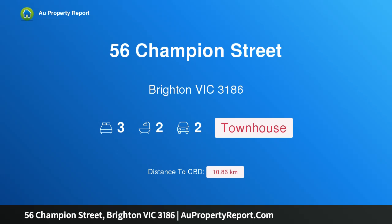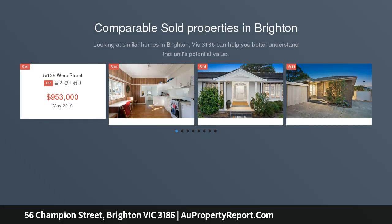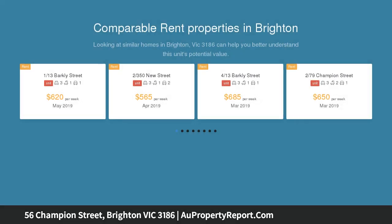Hi, I am glad to introduce property 56 Champion Street, Brighton Victoria 3186. Elevate your expectations with classic low maintenance living in a first class address, set on the high side of this blue chip central Brighton street.